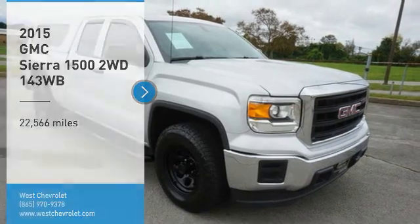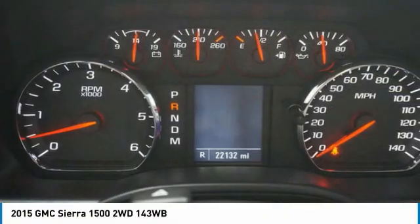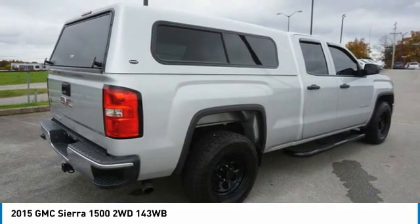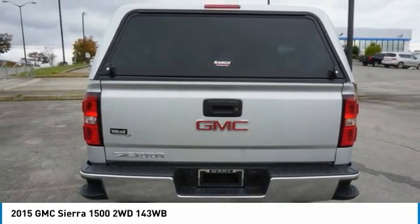You are going to love the 2015 Sierra 1500. The GMC Sierra is a full-size pickup with all the functionality you could expect. With multiple trim levels, the GMC Sierra provides a wide range of features for you to enjoy.